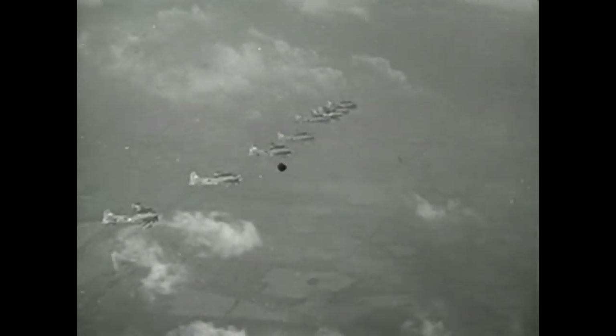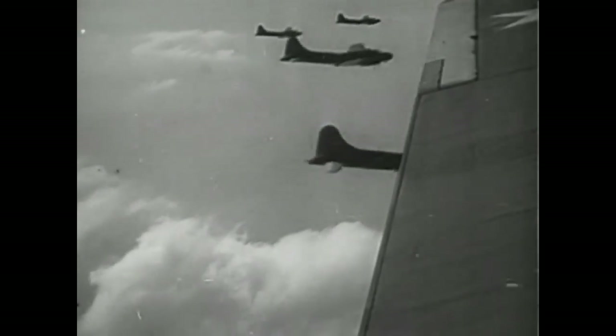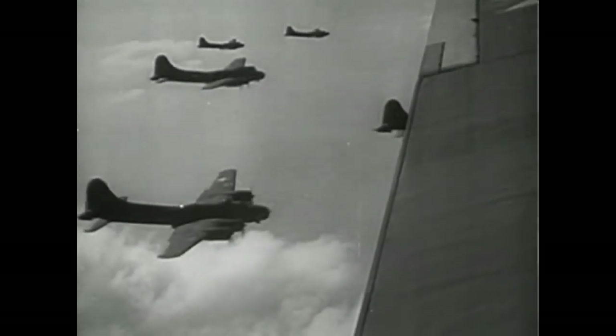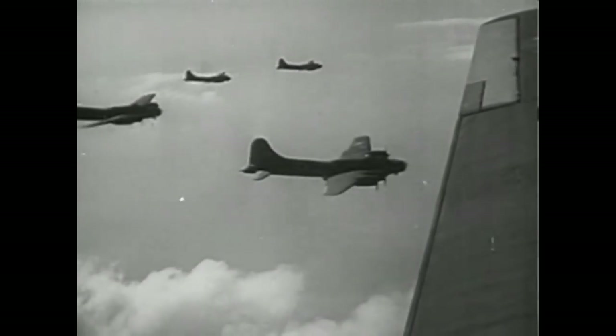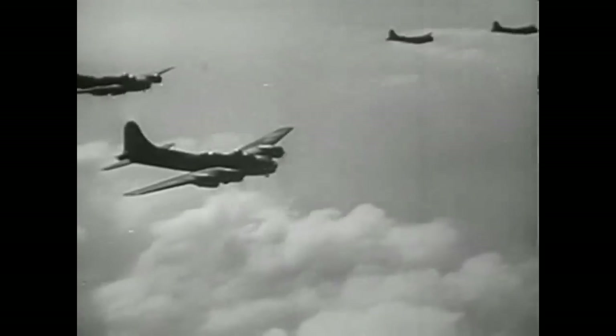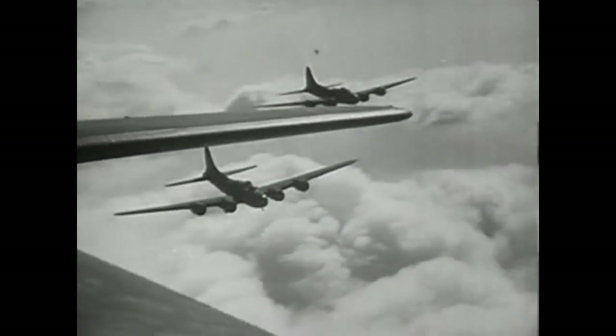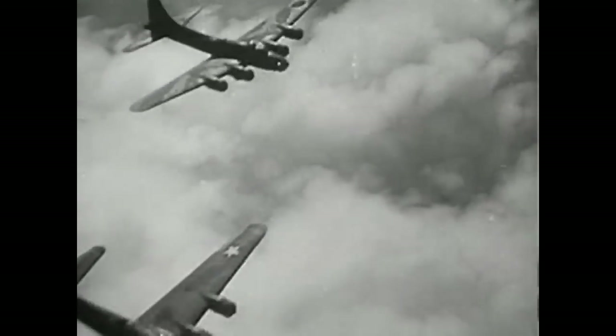August 21, 1942: eleven B-17s without fighter escort attacked over the North Sea by 25 Focke-Wulf 190s. Three enemy fighters destroyed, nine more probably destroyed or damaged. One fortress pilot killed, co-pilot wounded. August 27th. September 7th. October 5th — a fortress named Phyllis attacked by 45 fighters. Two engines out of commission, a third later failed over the channel. Three shell holes in rudder, three more in stabilizers, controls partly shot away, landing gear smashed, 200 holes in fuselage. But Phyllis came home.